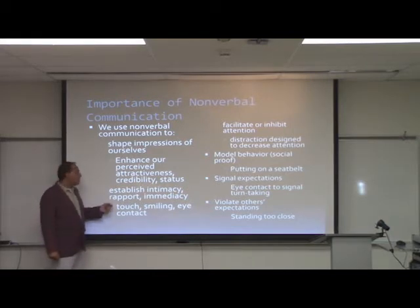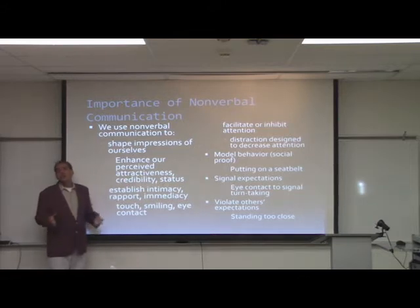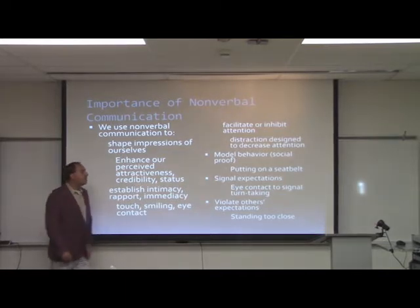Touch, smiling, and eye contact — all these nonverbal behaviors establish some kind of rapport or increase the immediacy between a particular speaker and the person they're talking to.